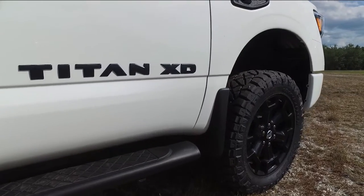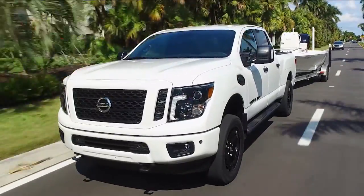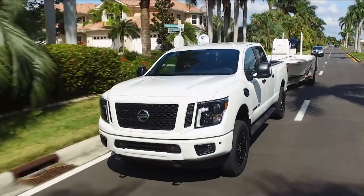What does XD mean? It is what we would call half-ton plus. Tow ratings are a little bit higher than what you'd see out of a half-ton truck, the frame is a little more rigid, and it's a little bit of a larger truck as well.